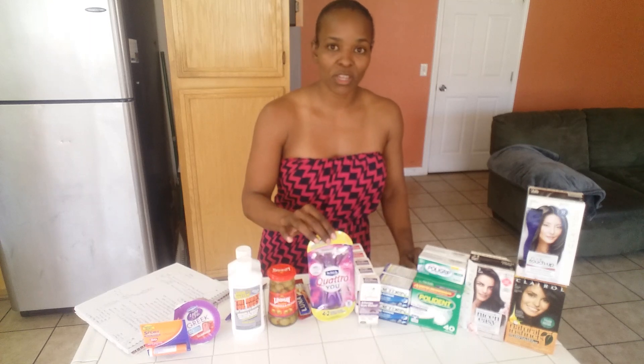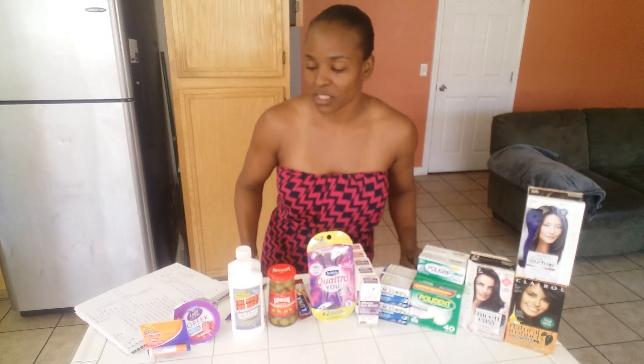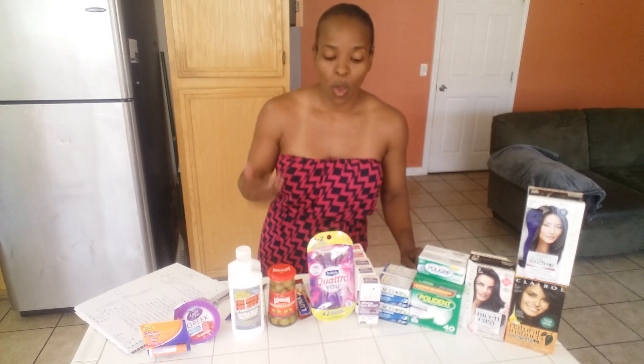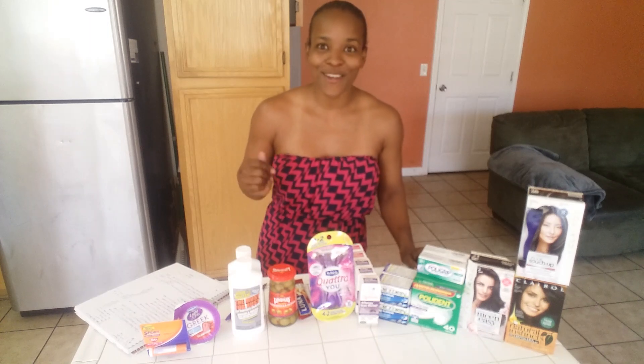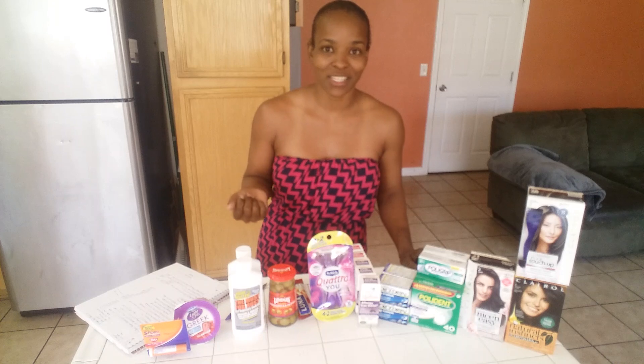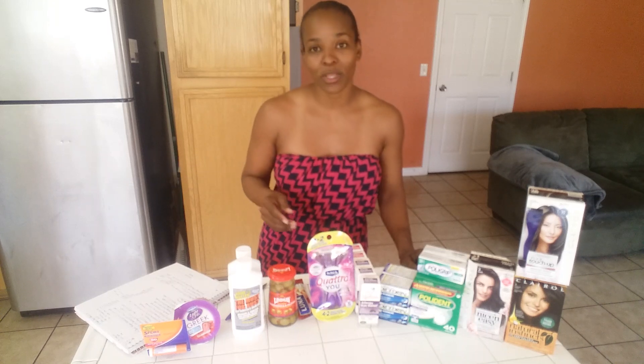I went ahead and picked up a Schick razor. These are $5.97. I had a $4 off coupon that was in the SmartSource 4/8, so you'll pay $1.97 and get back $1 from Ibotta, making it $0.97. I know we can get razors for free — I just got some for free at Rite Aid this week — but I wanted to get my bonuses, and this helped me achieve that.